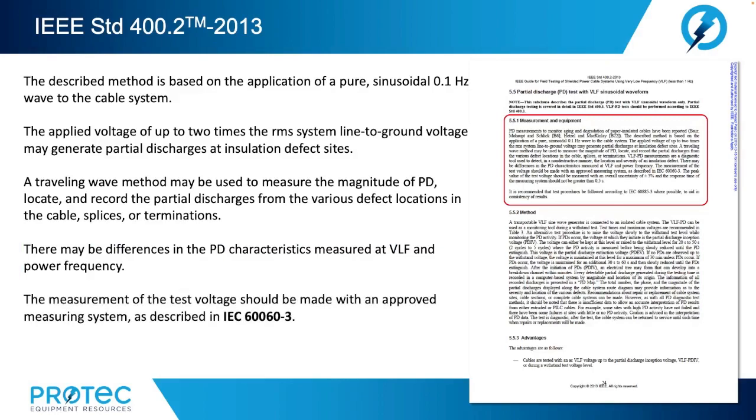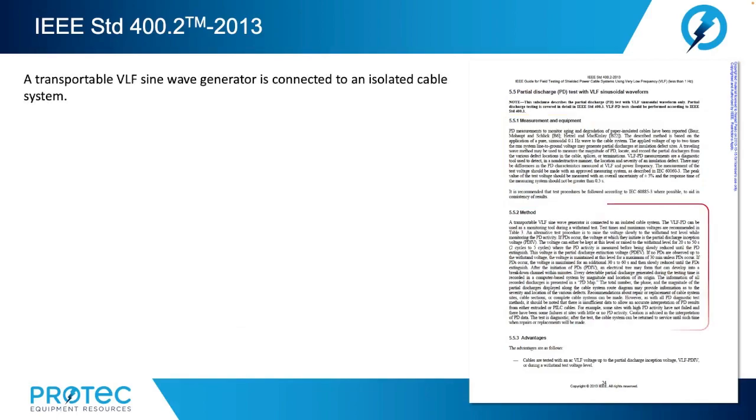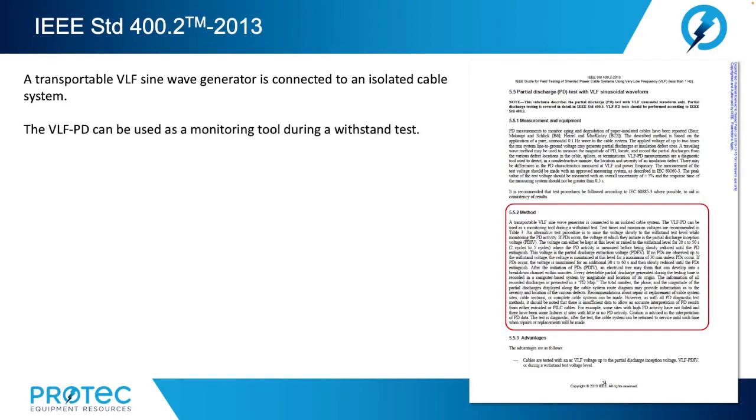The measurement of the test voltage should be made with an approved measuring system. The IEEE refers to IEC 60060-3 for descriptions of the approved measurement system. It is recommended that test procedures be followed according to IEC 60885-3 where possible to aid in consistency of results. Here again we see the IEEE referring the reader to the IEC documents. A transportable VLF sine wave generator is connected to an isolated cable system. The VLF partial discharge test can be used as a monitoring tool during a withstand test. Test times and maximum voltages are recommended in Table 3 of the IEEE 400.2 guide.